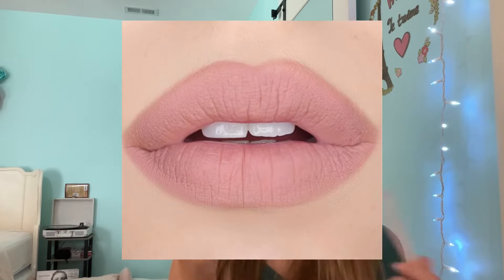Next, we have the Revolution Lip Liner in the shade Queen. I bought this in a set a couple months ago, and first off the color looks pretty on my hand, but then it looks pale and pink and cakey on my lips — like the 2000s when you would put concealer on your lips, blend it in, set it with powder, then put a Barbie pink lip liner on with a matte Barbie pink lipstick. That's what this reminds me of, and I hate it.